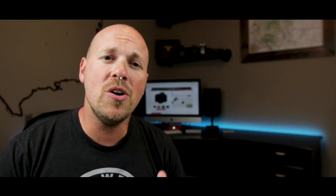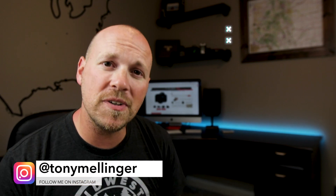What is up? My name is Tony. If you don't know who I am, I'm a filmmaker and photographer in St. Louis, Missouri. Today we're talking cameras, specifically entry-level cameras — cameras designed for people who don't know much about video or photo.